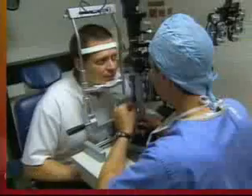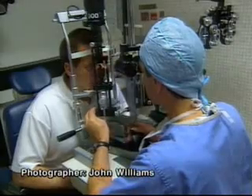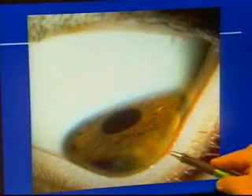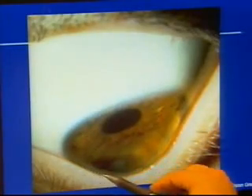It's been three months since Wayne Strobel underwent an experimental procedure to try to strengthen and at the same time flatten his bulging cornea, a condition caused by a progressive eye disease called keratoconus. So far, so good.